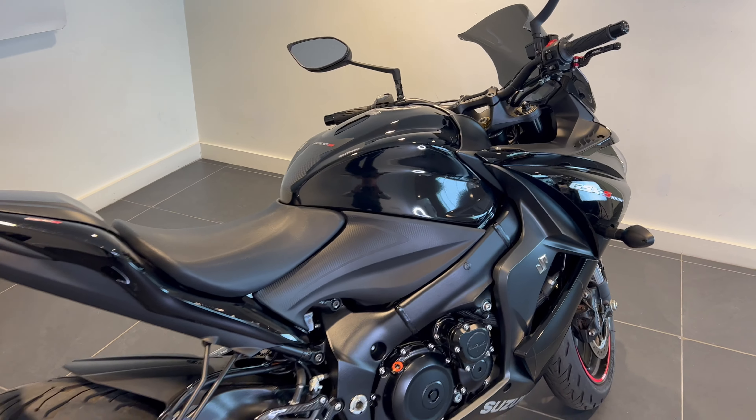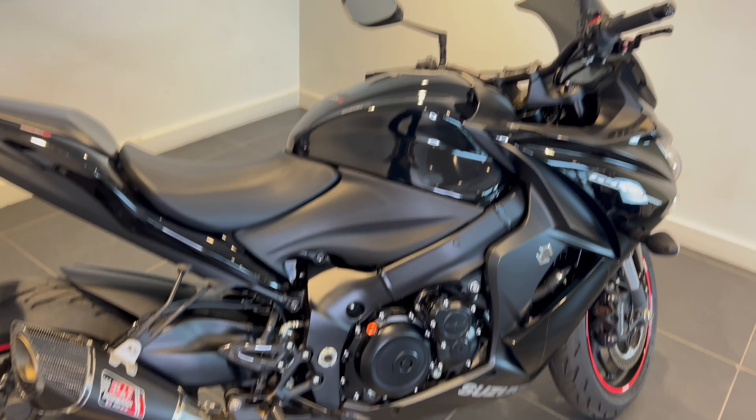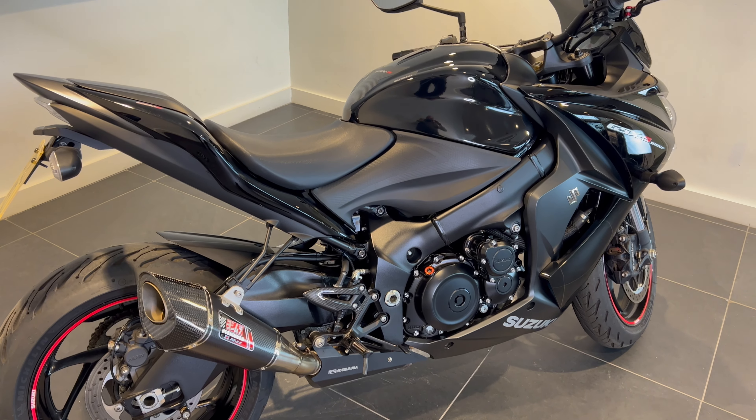So there you go. If you find yourself in the market for a bike like this then give us a call on 01228 516216 down at Lloyd Honda Motorcycles. Come on down, take a closer look and maybe take her out for a little spin.